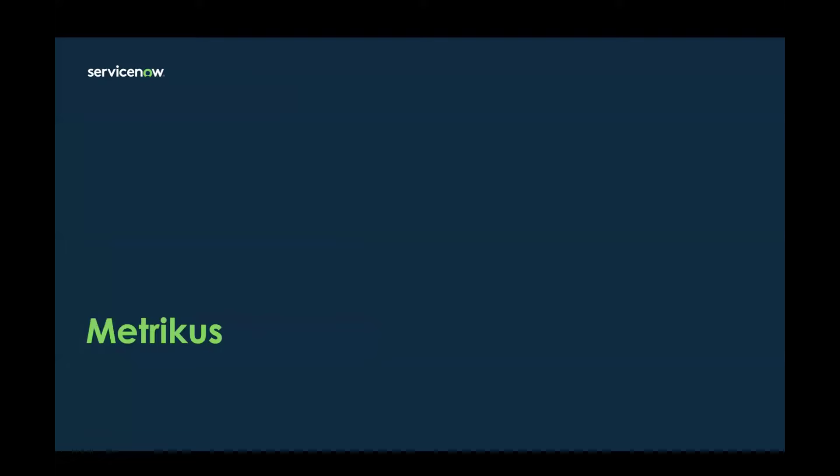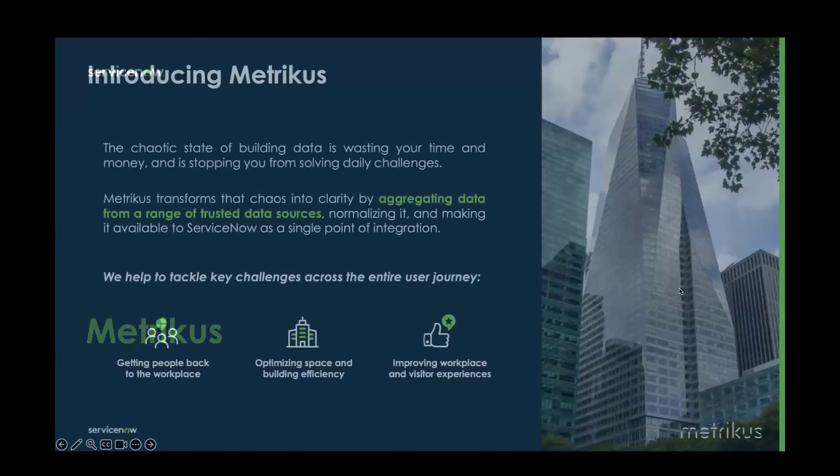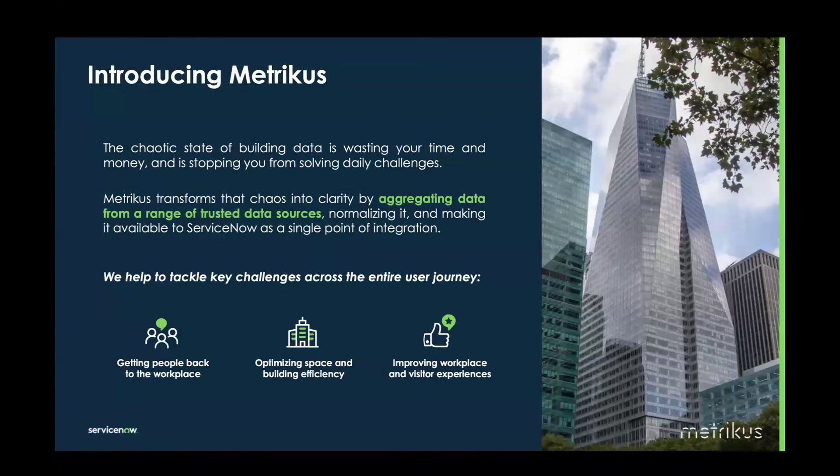I'm now going to pass it down to Meg from Metricus. Thank you so much, Paulina. Hi, I'm Meg Sasama, Account Director at Metricus. I'm super excited to be here today to talk about how Metricus has been transforming the chaotic world of building data. We live in a highly connected world with a multitude of different types of sensors — occupancy, energy, environmental quality sensors, and data — all within the built environment.